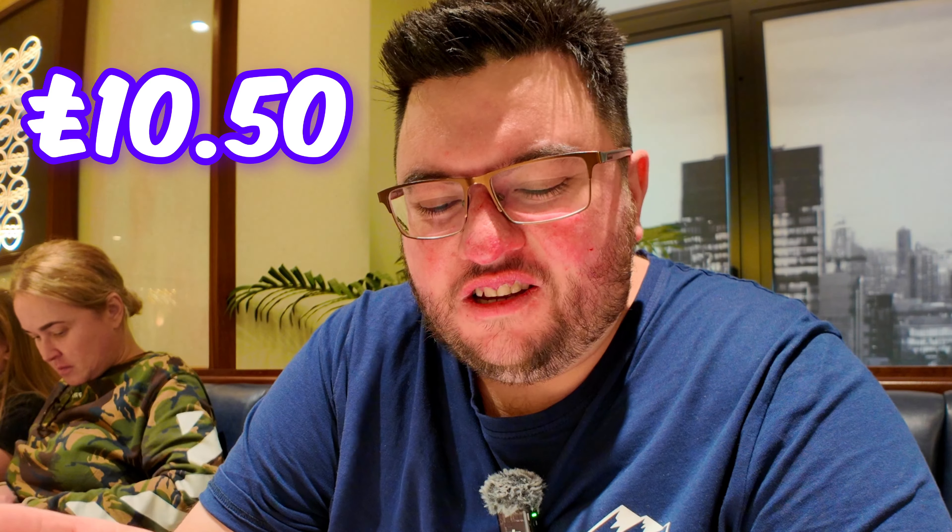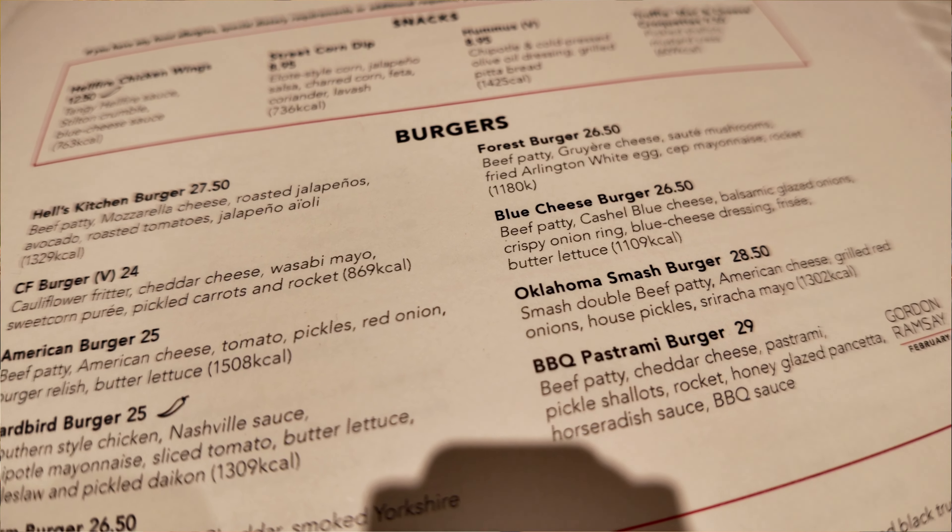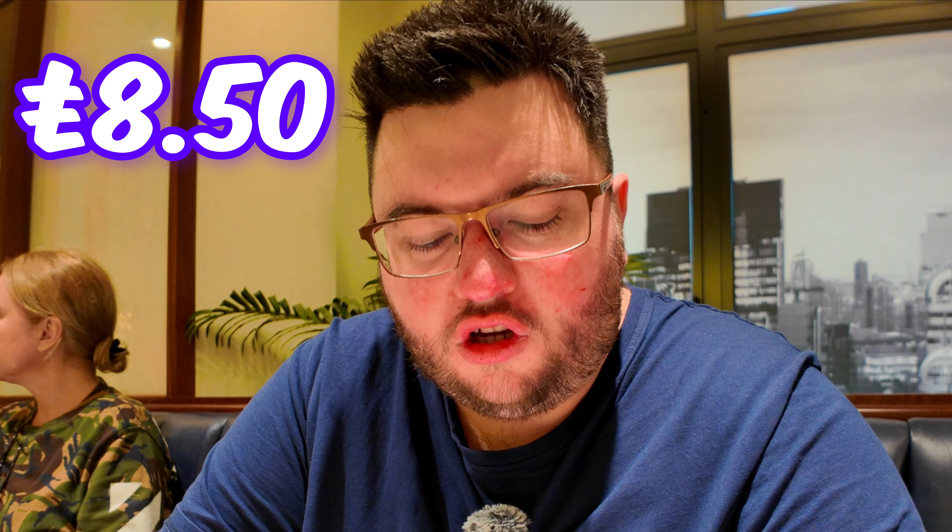We're in Gordon Ramsay's Street Burger in Harrods and I've got the menu right in front of me. The missus asked if I'd like a drink and I said yeah, a lager — Harrods lager — and then we looked at the price: £10.50. You've got to try it once. Burger-wise, the Hell's Kitchen Burger is £27.50, the American Burger £25, Blue Cheeseburger £26.50, and the Forest Burger £26.50. Fries are separate — Just Fries £8.50, sweet potato fries the same price, and beer-battered onion rings £10.